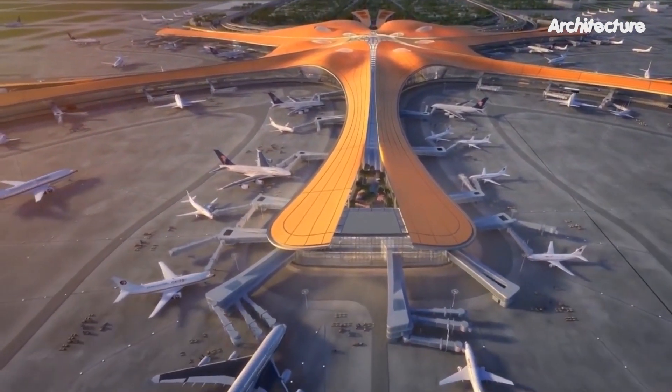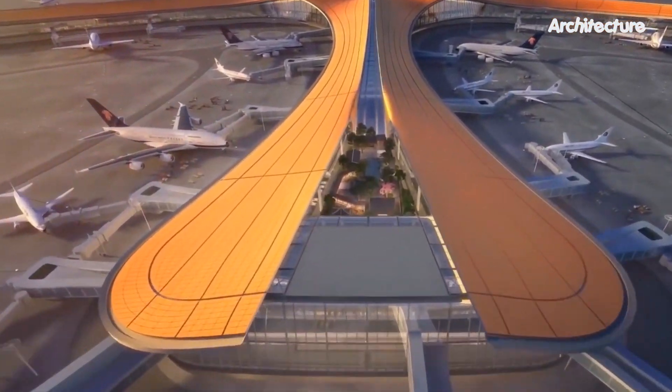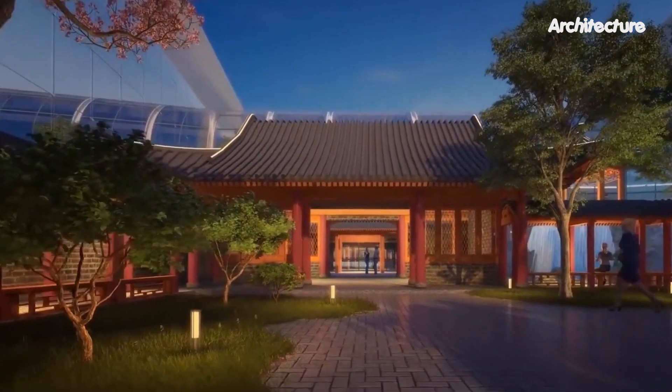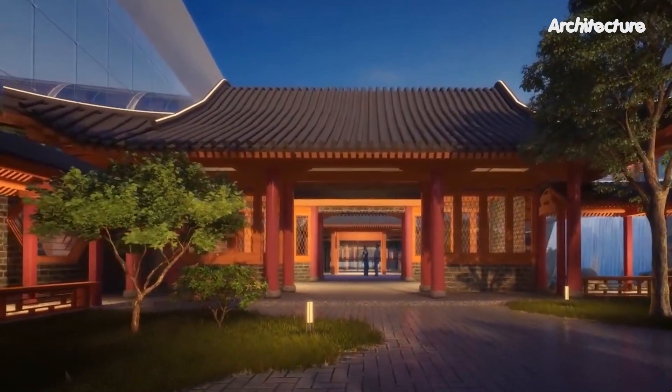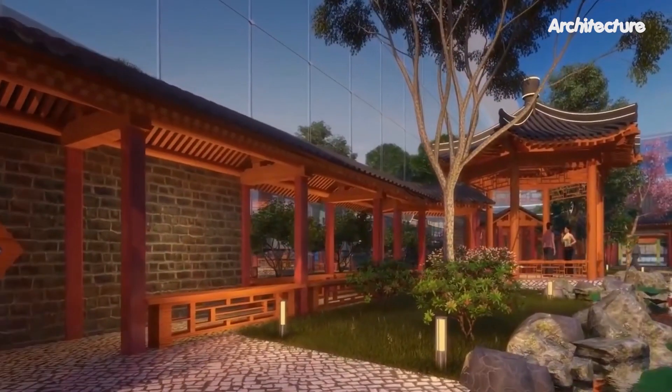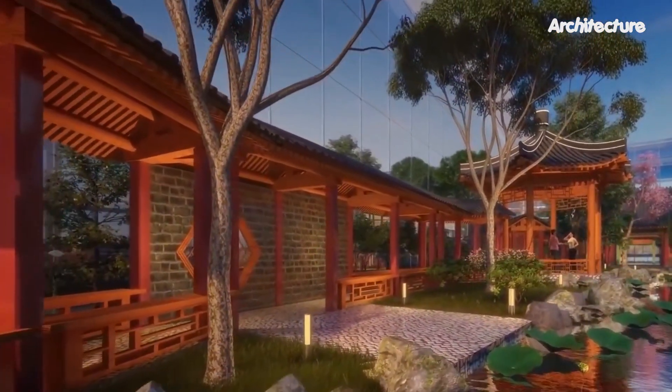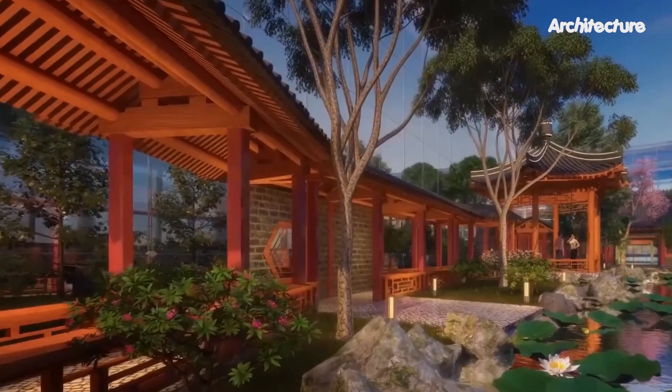China is forecast to overtake the United States as the world's largest aviation market by 2022. Daxing, located south of Beijing, will help ease pressure on Capital International Airport in the city's northeast, where capacity constraints often cause flight delays.